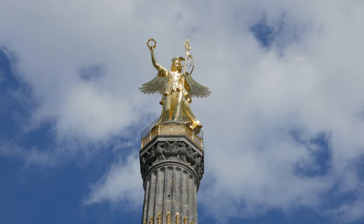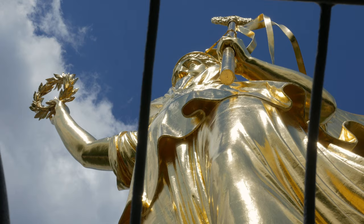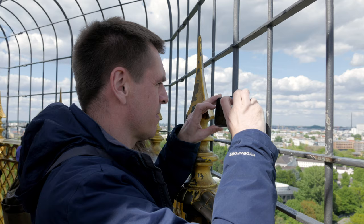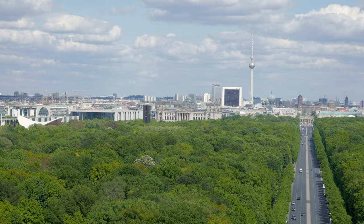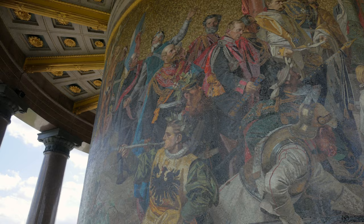In the middle of the park is the Victory Column — there should be some good views from the top. It's 250 steps, and he's right, the views up here are spectacular. This is the Victory Column in the middle of Tiergarten; it's 67 metres high and we've just climbed up to the top.